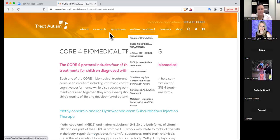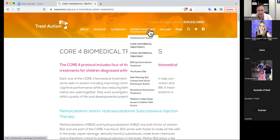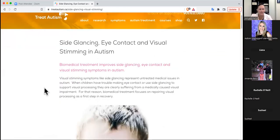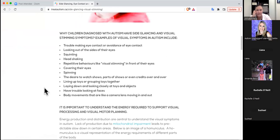I can toggle back and forth to what we're talking about. Here I have the core four biomedical treatments - these are the most important treatments in my opinion and experience over the last 18 years. And here is a section that for some parents is really quite interesting. I'd love to know if you guys have kids who have any of these symptoms.